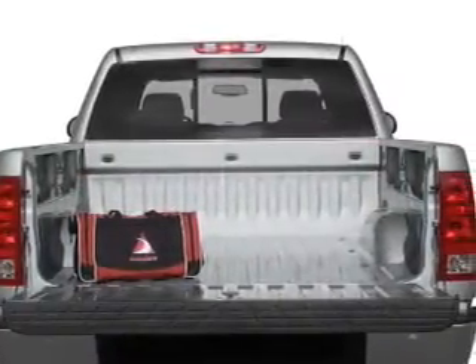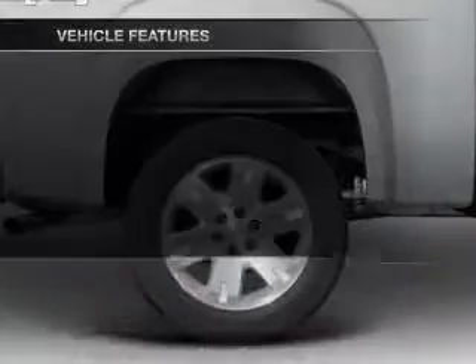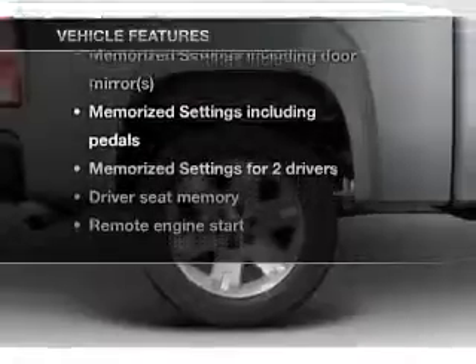Heated seats are a desirable comfort feature, and memory settings are one of many features. With these notable features, you won't want to miss out on the opportunity to own this amazing ride.